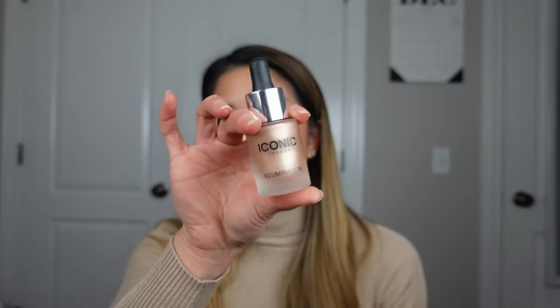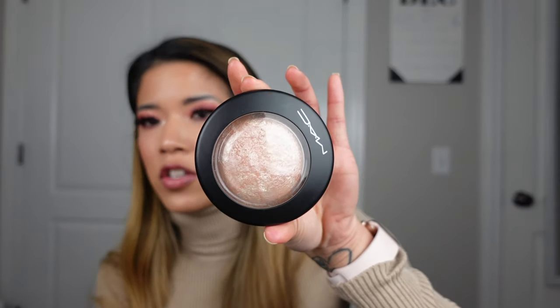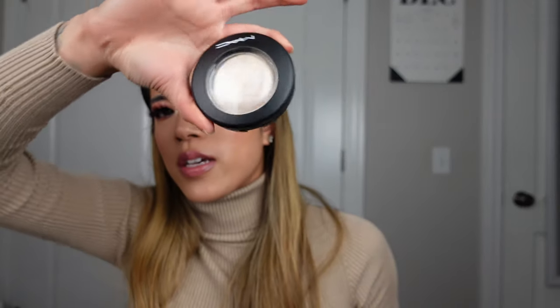For highlighters, I have one liquid highlighter — the Iconic London Illuminator Drops — which I mix into foundations. I have two MAC Mineralized Skin Finishes and a Bobbi Brown highlighter for deeper skin tones. Between those they are $162 altogether. I didn't feel like that was too bad.